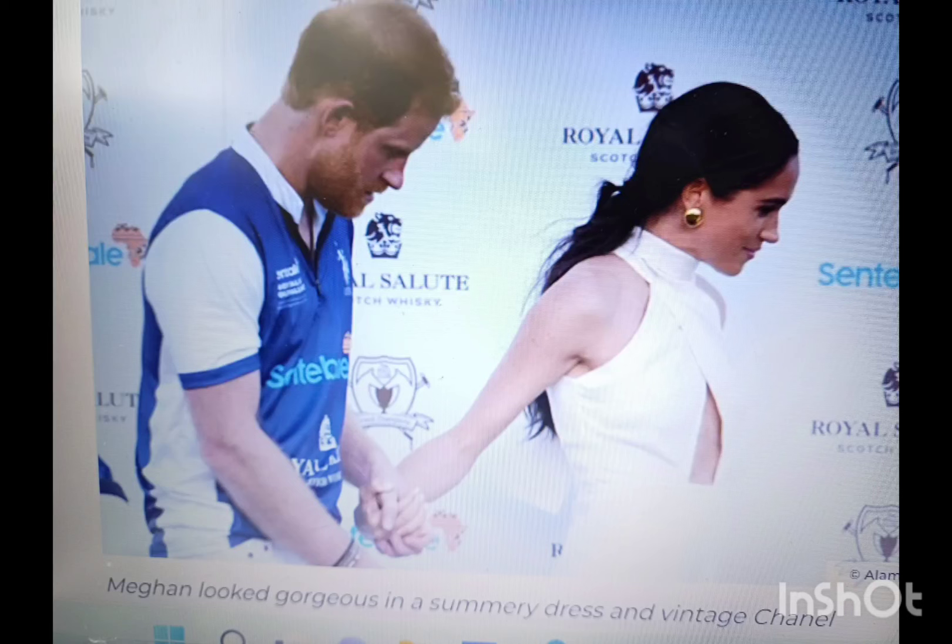We are deconstructing the Duchess of Sussex's look that she wore to the charity polo event where her husband, Prince Harry, was playing for Sentebale. She wore this stunning dress by Heidi Merrick called the Ginger dress, and it was just absolutely stunning, but unfortunately it's sold out.